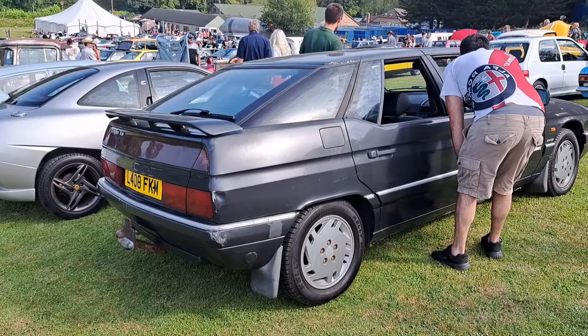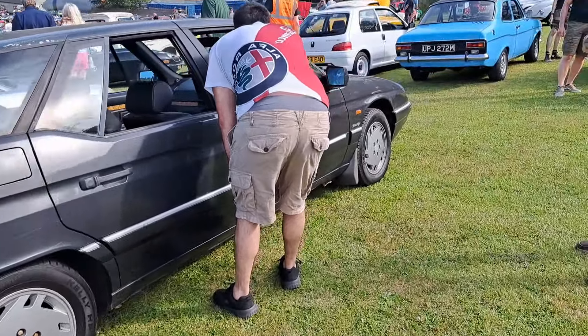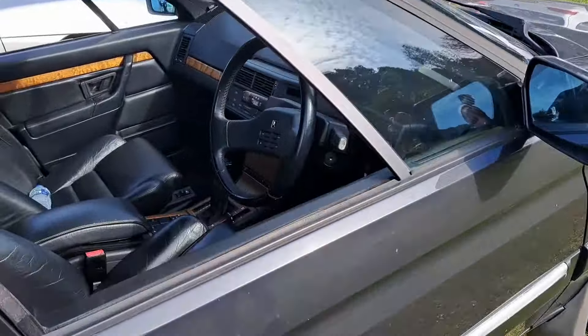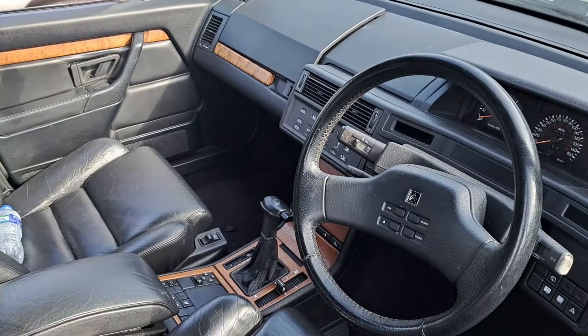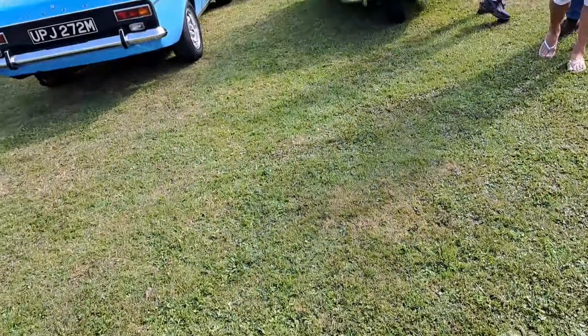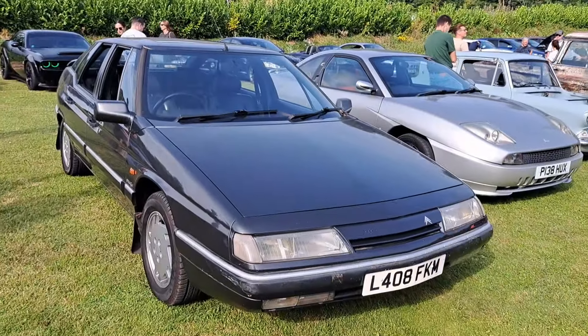So we've got something rather special here: a 1993 to 1984 Citroën XM Prestige. Someone's got lots of wood in the interior, maybe standard on this Prestige model. I don't know what engine this is — this is a petrol, I can tell that for sure. I'd prefer it to be a V6, but if it's a 2-litre turbo then I don't mind, that'd be just fine for me.